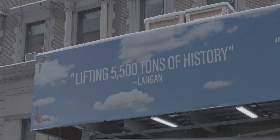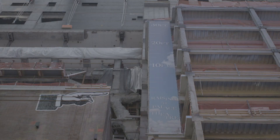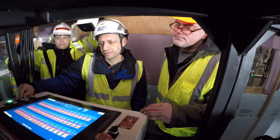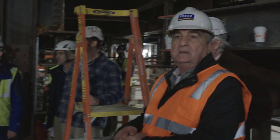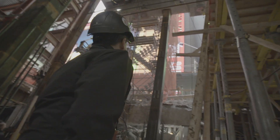No one's ever done this before. The most common question is: have you lifted the theater yet? It's a structure, it has weight, and it needs to be lifted. It doesn't get any more complicated than this. It just was not possible. It's crazy. It's the coolest thing I will ever work on in my entire life. 14 million pounds, 65,000 square feet of floor space. Unbelievable.